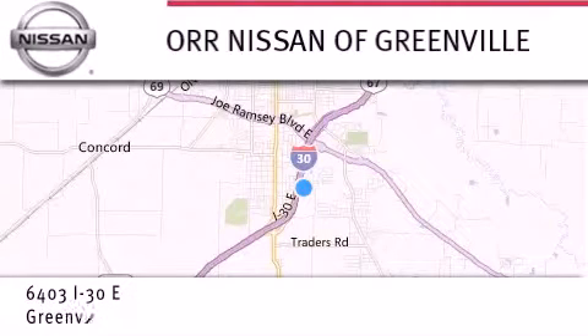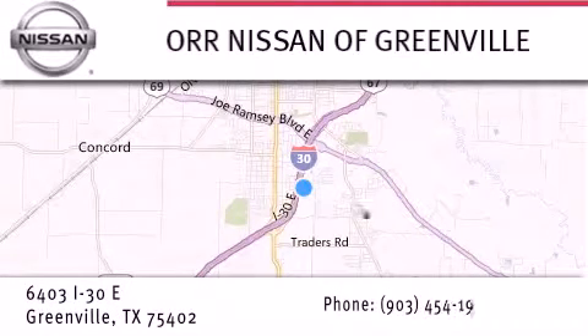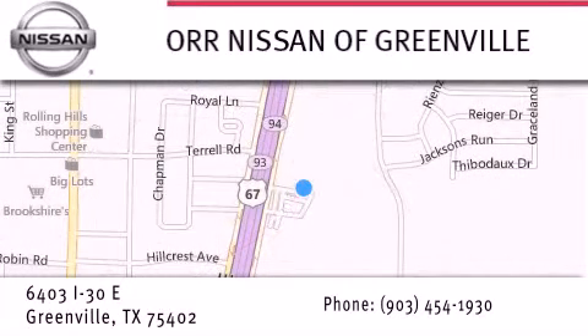If you have any questions, visit our website NissanofGreenville.com, give us a call or stop by our dealership. We are conveniently located at 6403 Interstate 30 in Greenville, only 35 minutes east of Dallas. We look forward to serving you.